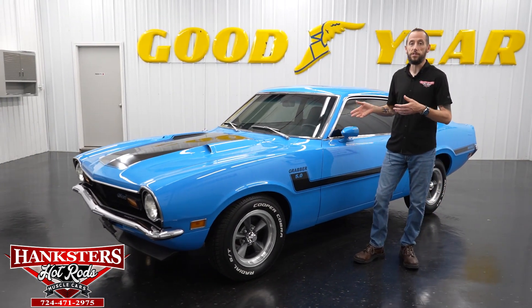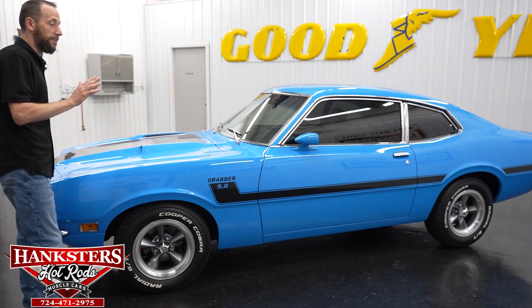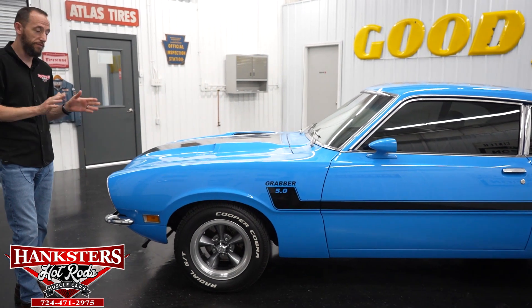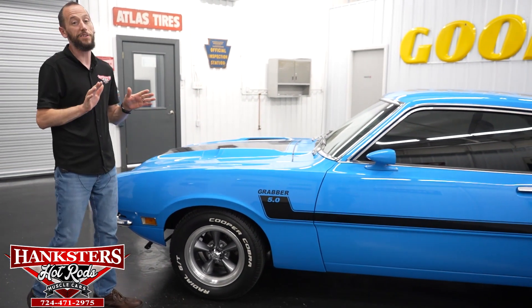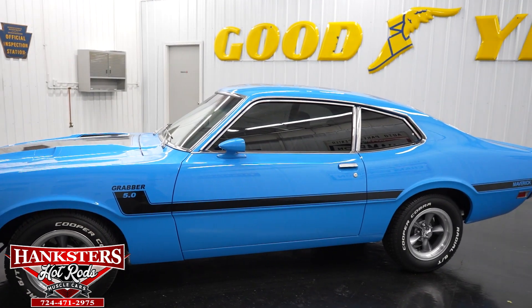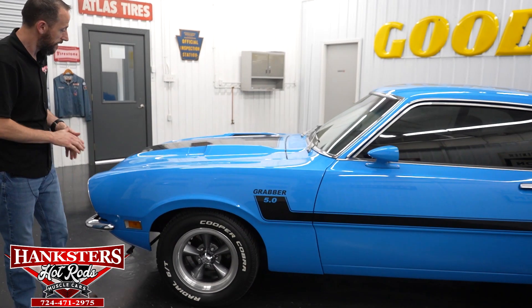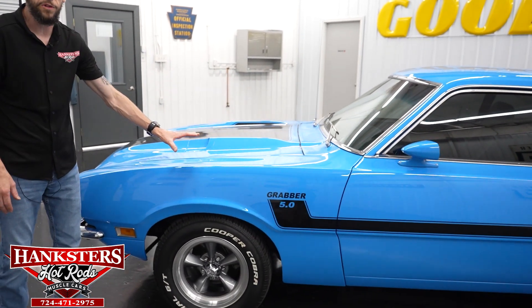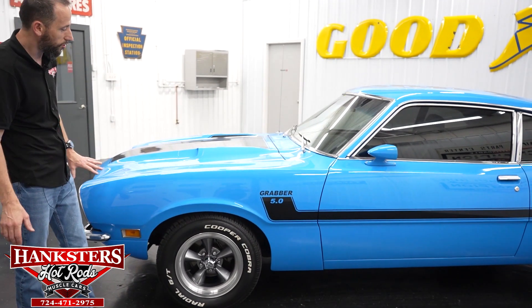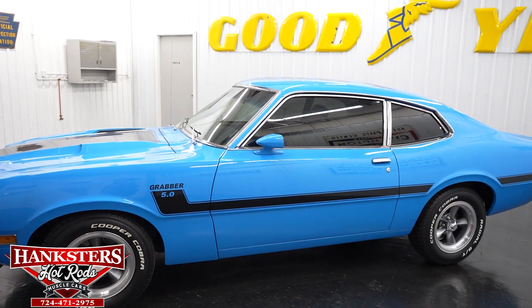Now we're going to get to our newest addition, and this one I am very excited about because I just love these cars. What we have for you today is this beautiful 1970 Ford Maverick. The first thing you're going to notice is the paint — it's in a beautiful grabber blue, one of my favorite colors. We've got the black striping on the hood and the side of the body, and we'll go over that as we go around the car.